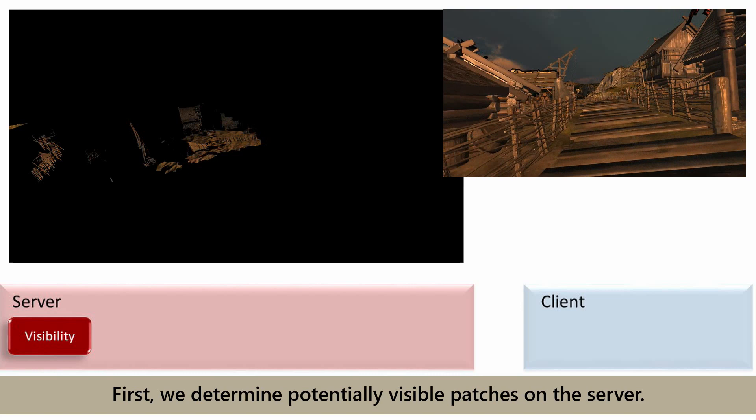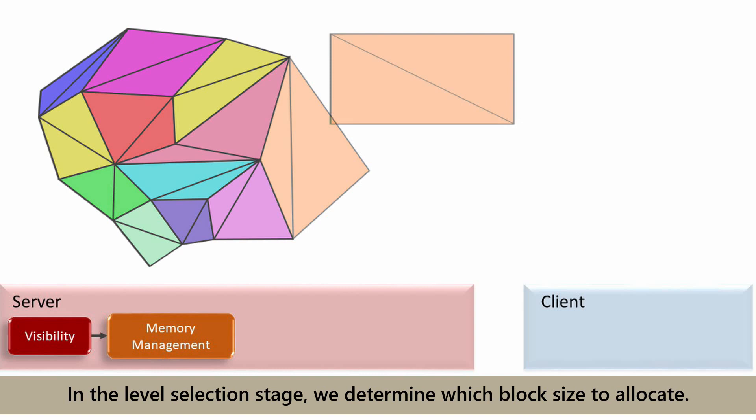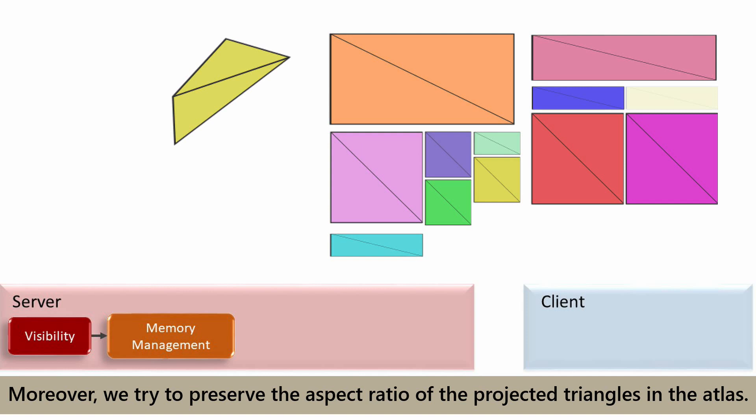The end-to-end pipeline consists of the following stages. First, we determine potentially visible patches on the server. We rasterize the scene content with the current view matrix and additionally from a number of prospective viewpoints. In the level selection stage, we determine which block size to allocate. The size a patch occupies in the atlas directly relates to its screen projection. Moreover, we try to preserve the aspect ratio of the projected triangle in the atlas.